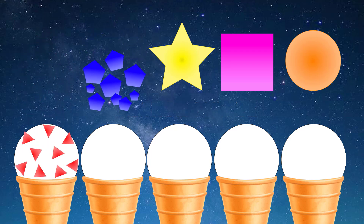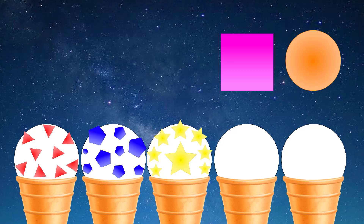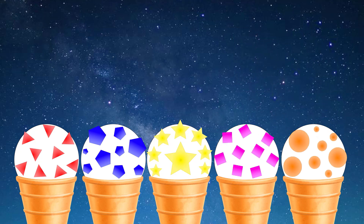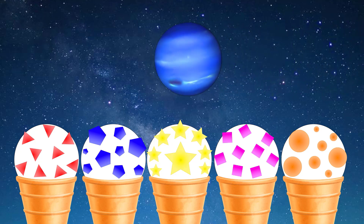Humpty Dumpty sat on a wall, Humpty Dumpty had a great fall. All the king's horses and all the king's men couldn't put Humpty together again. This is planet Neptune.